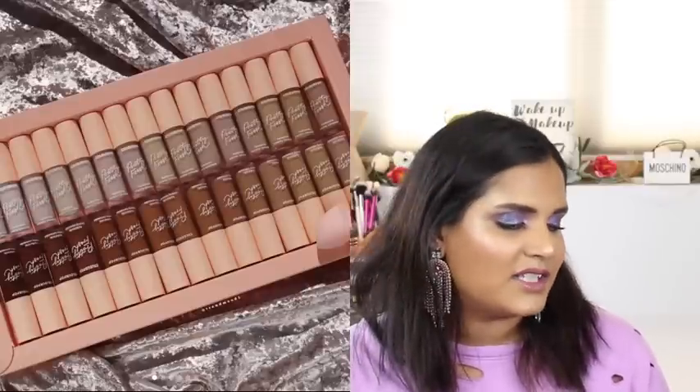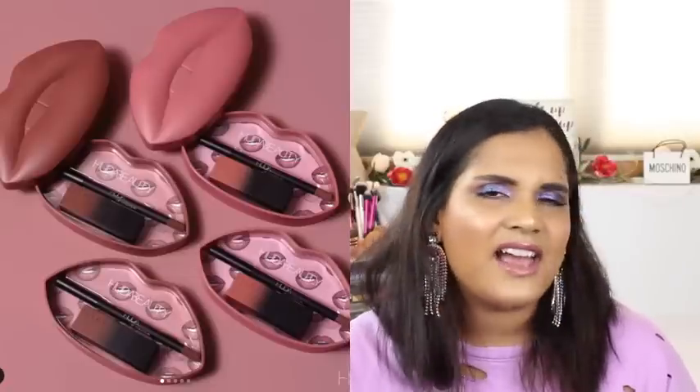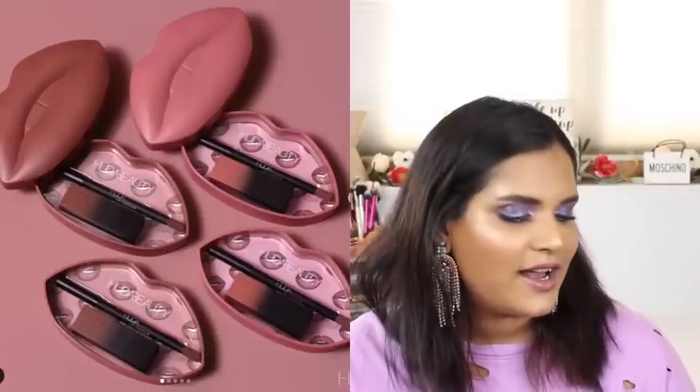Huda launched some cute throwback lip kits in lip shade boxes. They come with a lipstick and a lip liner - Huda has really creamy lip liners. I haven't heard the greatest things about these lipsticks though. Even though they're in very tempting colors, I'm just going to wait because I don't need to buy more lipsticks after what I told you guys about my collection.